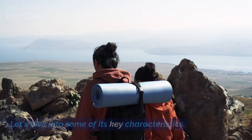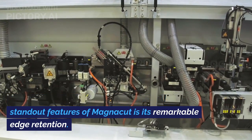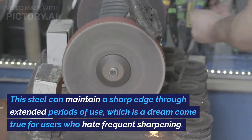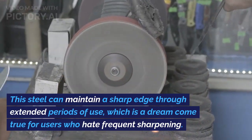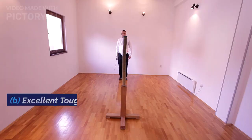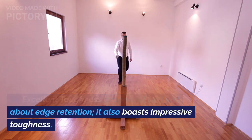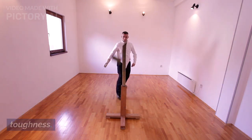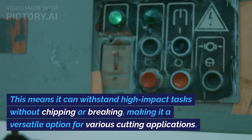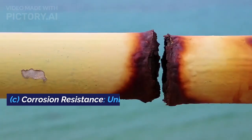Let's dive into some of its key characteristics. A: Exceptional edge retention. One of the standout features of Magnacut is its remarkable edge retention. This steel can maintain a sharp edge through extended periods of use, which is a dream come true for users who hate frequent sharpening. B: Excellent toughness. Magnacut also boasts impressive toughness — it can withstand high-impact tasks without chipping or breaking, making it a versatile option for various cutting applications.